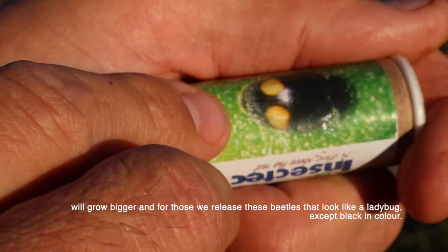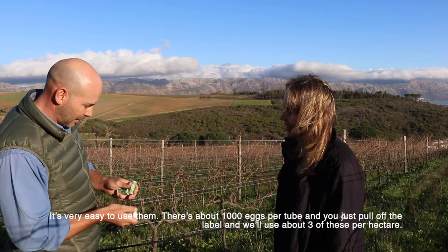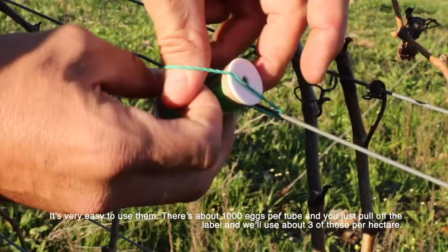Whatever populations they've missed would grow bigger, and then we release these beetles - they look just like a ladybug but are black in color. It's about a thousand eggs per tube, and you just pull off the little label and apply about three tubes per hectare.